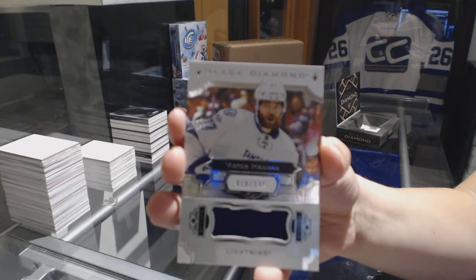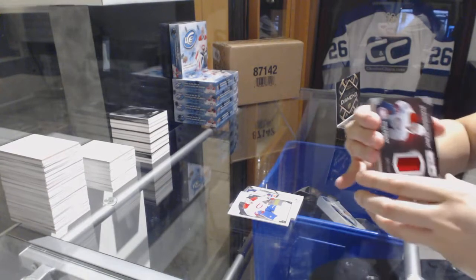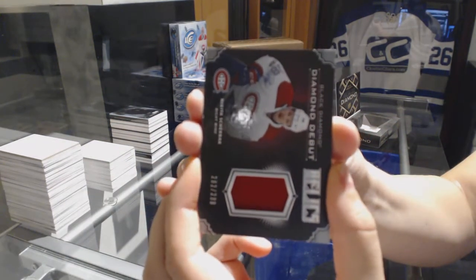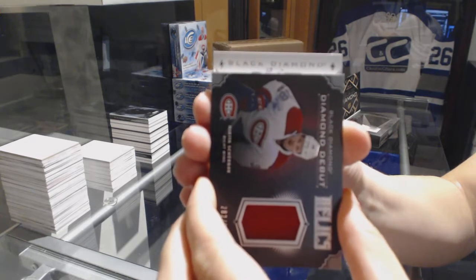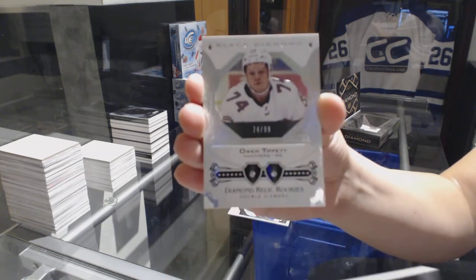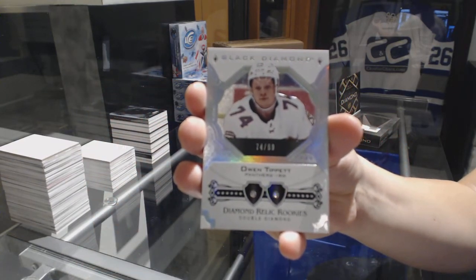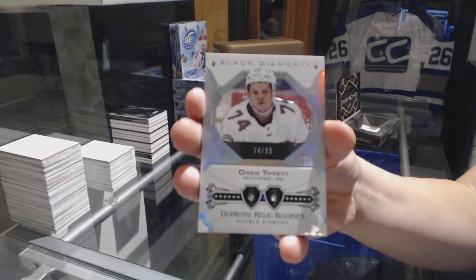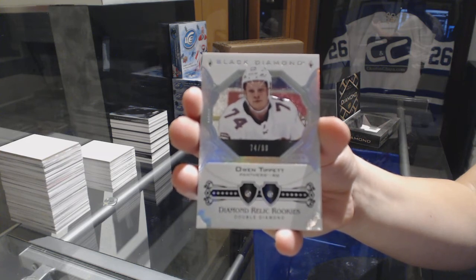I will say one person guessed correctly on the diamond. Let's see who got it right. For the Florida Panthers, dual diamond rookie number $2.99, Owen Tippett. There you go, FSU — Owen Tippett, dual diamond for the Panthers.